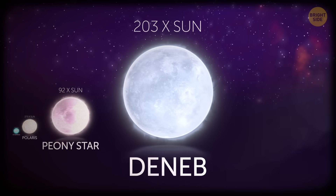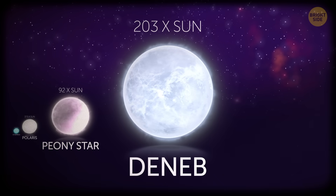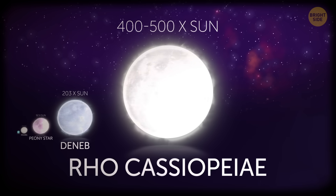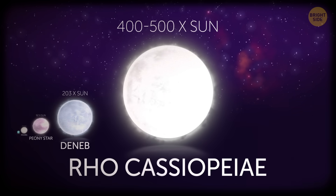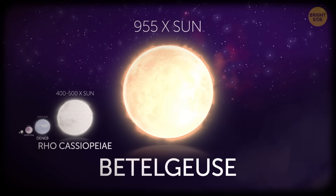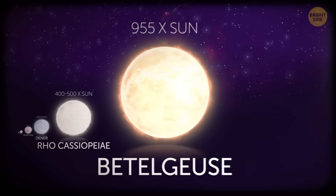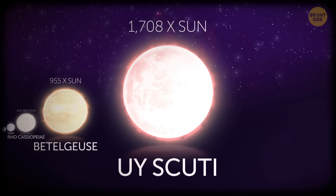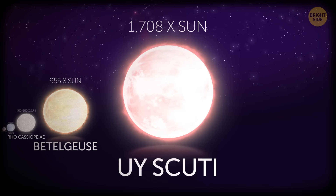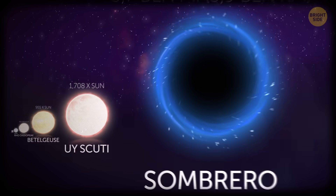Deneb is more than twice as big as Peony Star, with a diameter 203 times that of the Sun. Rho Cassiopeiae is even bigger, with a radius roughly 400 to 500 times the Sun — a measure called solar radius. Betelgeuse has nothing to do with beetles; at 955 solar radii, it's almost 1,000 times bigger than the Sun. But the most epic star known to us is UY Scuti. At its peak brightness, it's a whopping 1,700 times larger than the Sun — that's 1.5 billion miles, or 3,000 times the Earth-to-Moon distance and back.